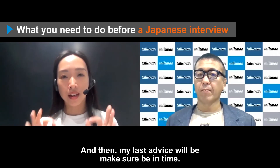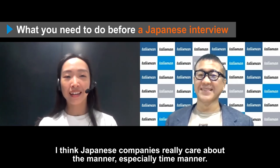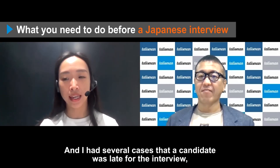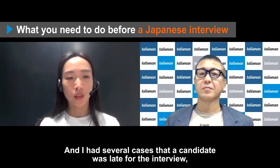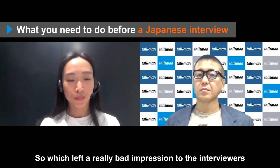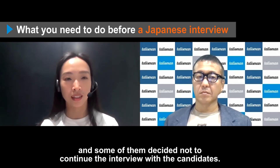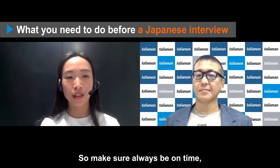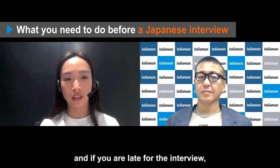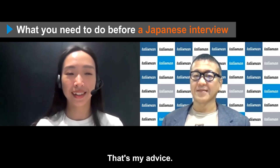My last advice is to make sure to be on time. Japanese companies really care about manners, especially time. I've had several cases where candidates were late for interviews and didn't apologize, which left a really bad impression on the interviewers, and some decided not to continue the interview. So always be on time, and if you are late, make sure you apologize to the interviewers. That's my advice — thank you very much.